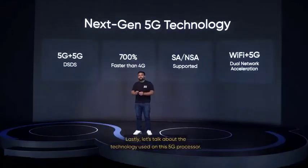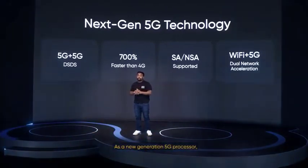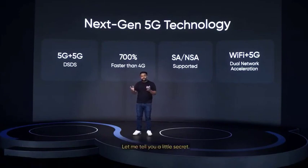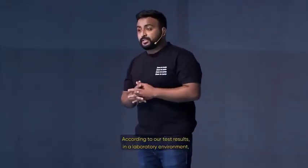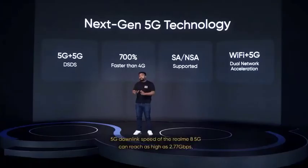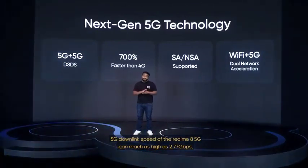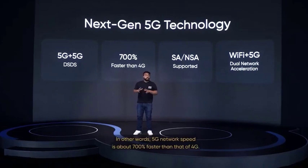Let's talk about the 5G technology used on this processor. As a new generation 5G processor, it integrates a 5G modem with advanced 5G dual-SIM dual-standby support — and let me tell you, there are many flagship processors that lack this capability. According to our test results, in a lab environment, the 5G downlink speed of the Realme 8 5G can reach as high as 2.77 GB per second, compared to 4G which achieved only about 390 MB per second. In other words, 5G network speeds are about 700% faster than that of 4G.